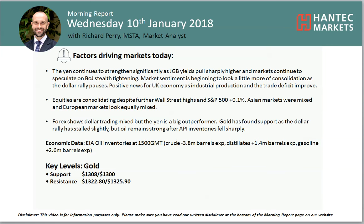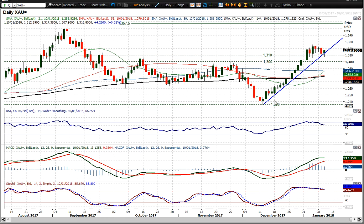Welcome back for my final more important analysis video on Wednesday the 10th of January with me, Richard Perry, market analyst at Hantech Markets. Let's look at gold, which threatened that uptrend this morning.